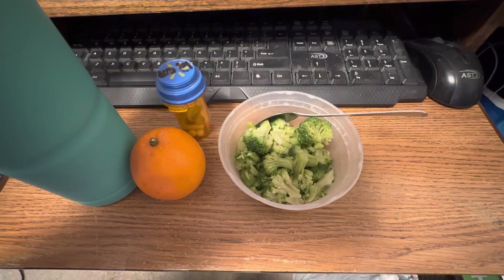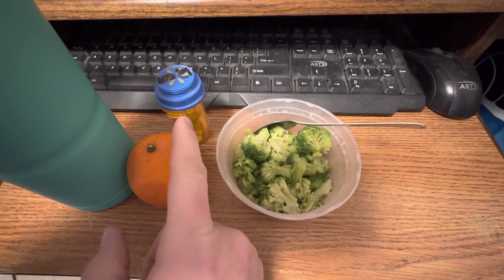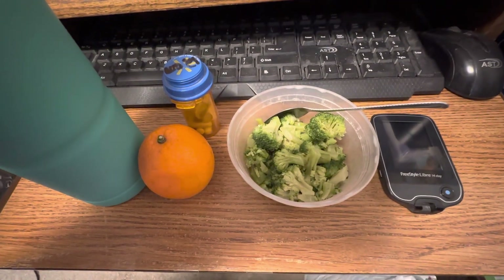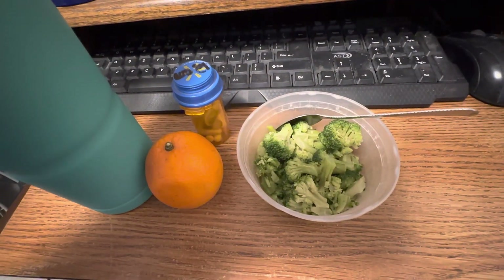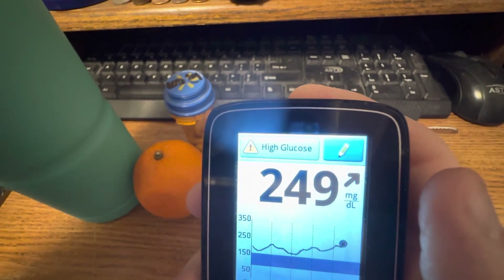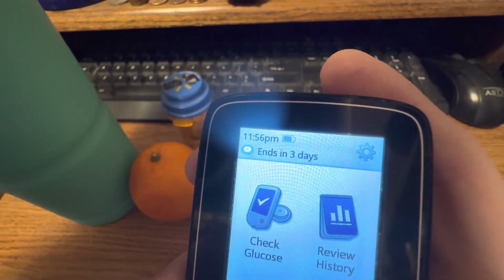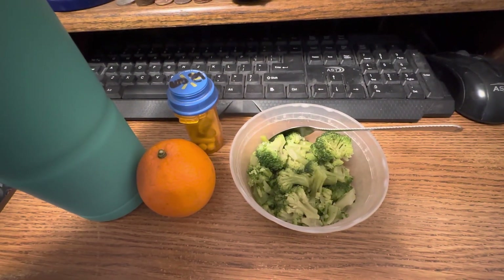Hi guys, I'm back. This is what I'm having with my midnight pills — I've got broccoli and an orange, my midnight pills, and my ice water. Not back to the ice water with lemon yet, but I will be as soon as this jug of water is empty. My blood sugar is 249 — must have been that mac and cheese and the hamburgers I ate earlier. As you can see it's 11:56 p.m., I'm four minutes early.